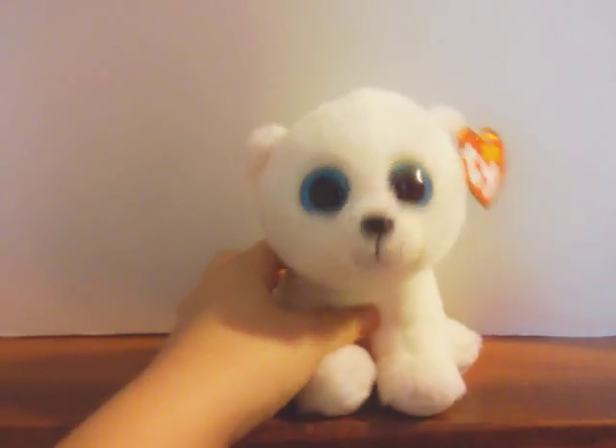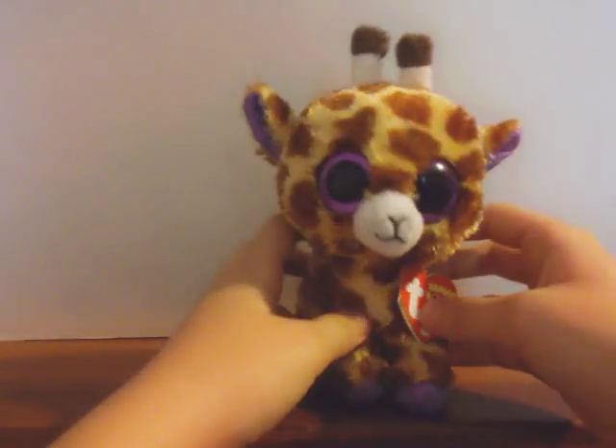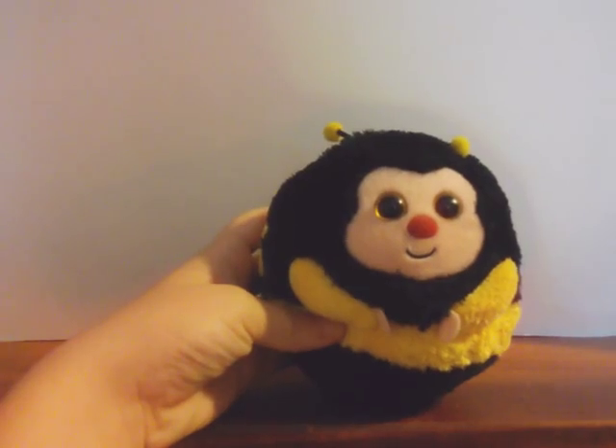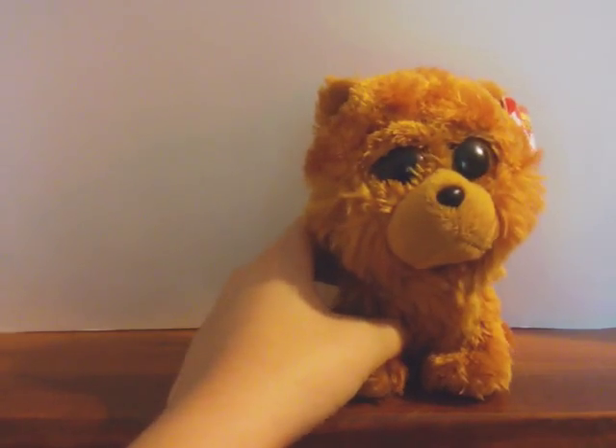Arctic the Polar Bear. Pam the Leopard. Ray the Giraffe. The Bumblebee. Barley the Pomeranian Dog. Jonah the Leopard.